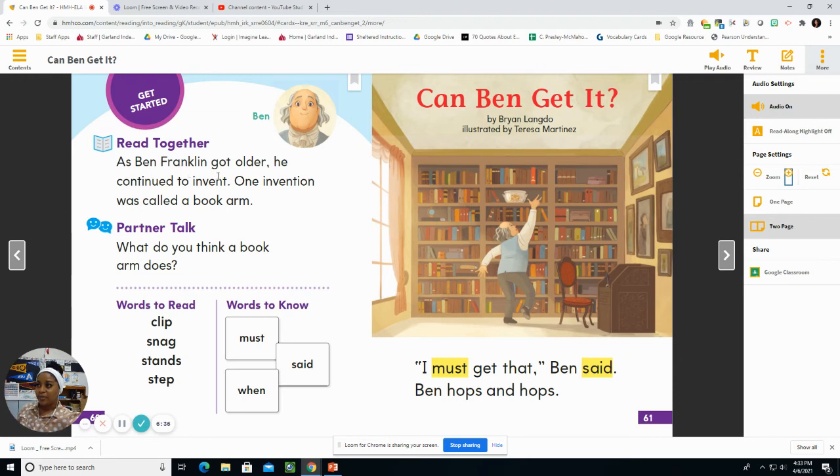As Ben Franklin got older, he continued to invent. One invention was called a book arm. What do you think a book arm does? Words to read: clip, snag, stands, step. Words to know: must, said, when.